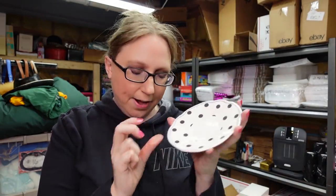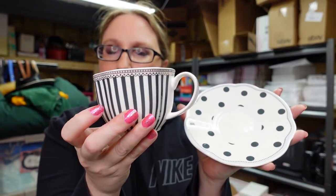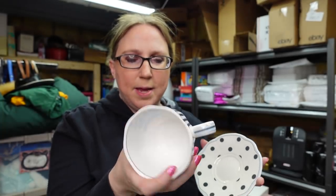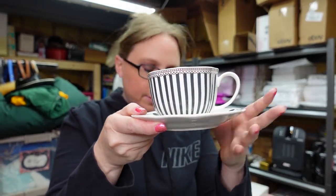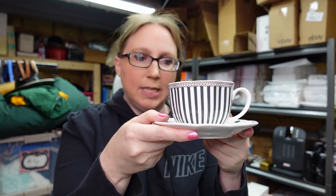Next item is a teacup set — Eric actually picked this out. It's a little teacup set that comes with the saucer and the teacup. There's a really pretty depiction in there. This is by a company called Grace's Teaware. I don't think it's worth a whole heck of a lot, but we paid $2 for it and I listed that for a buy it now of $15.99.